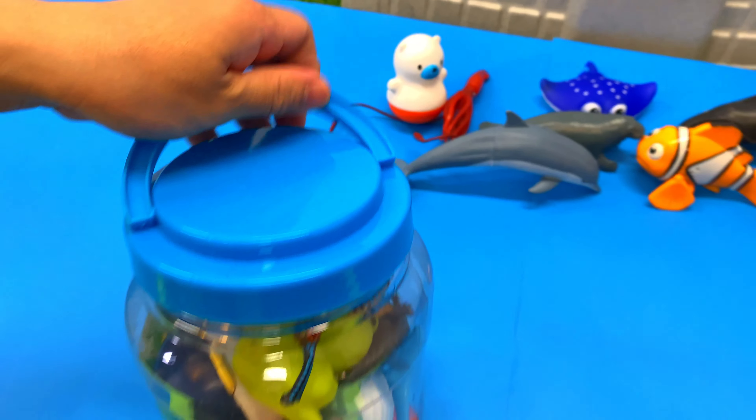So many sea animal toys! Wow, so many sea animal toys. Let's toss them here in this tub of fun. It's a red lobster — here we go. Dolphin, there goes the dolphin. Penguin, and we have a polar bear.